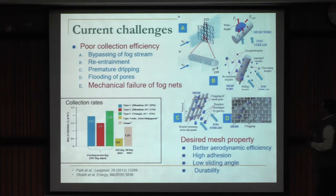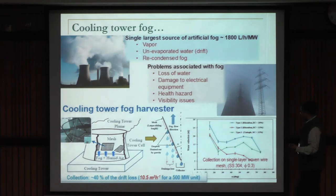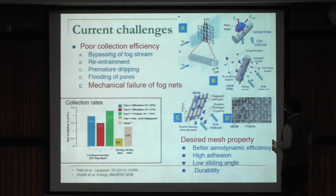If we make the mesh denser to avoid bypassing, the entire air stream will bypass because it will treat the mesh as a solid obstacle — so there is no easy solution to improve aerodynamic efficiency. Whatever small amount of fog droplets deposit on the surface can get re-entrained by the drag of the air stream. There can be premature dripping due to gravity. Water can clog the pores of the mesh, making it a solid obstacle so the next fog stream bypasses it. And there are always durability problems.